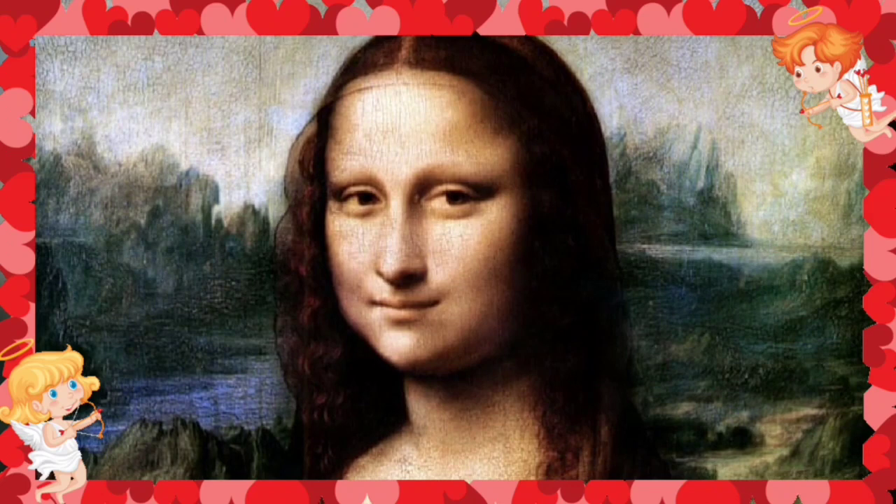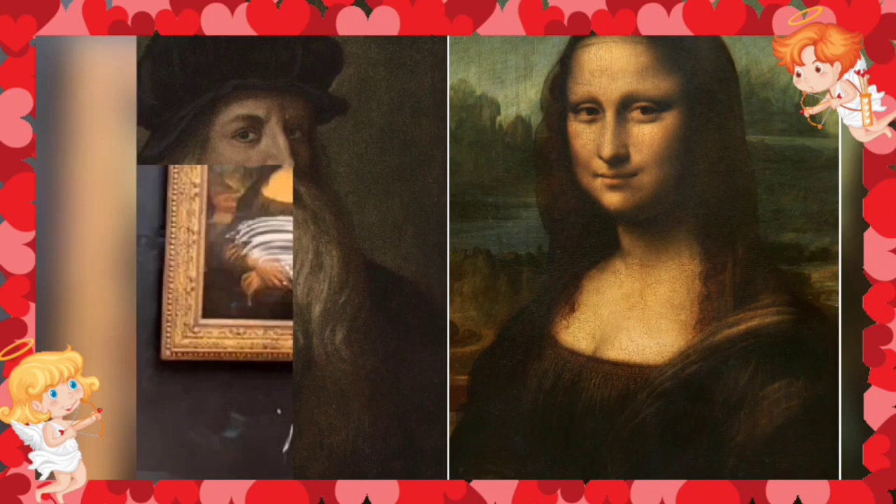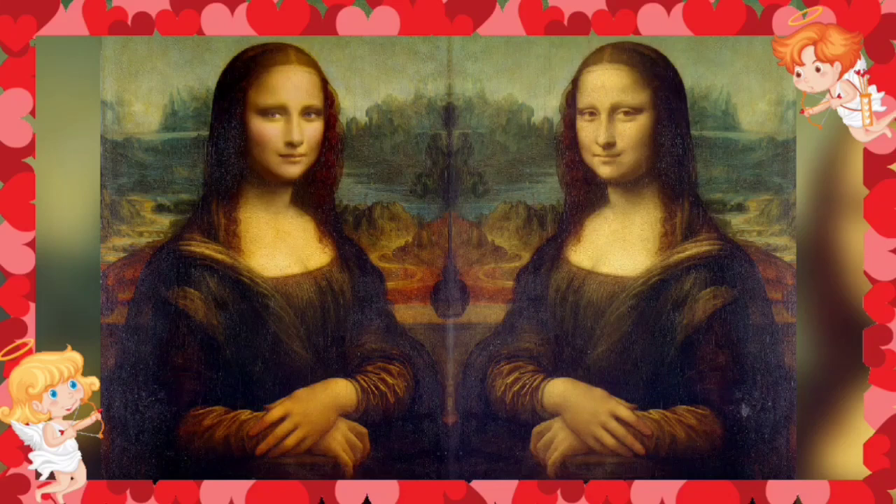According to the foundation, Leonardo created this version around 1503 and painted the well-known version ten years later. According to the foundation's story, Leonardo's patron Giuliano de' Medici commissioned the later picture, while the 1503 copy was commissioned by Florentine merchant Francesco del Giocondo, the husband of Lisa Ghirardini, the painting's subject.